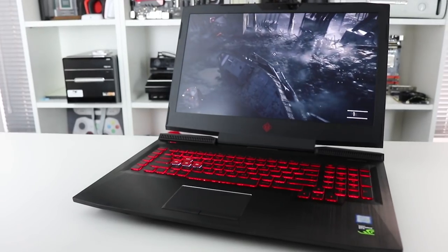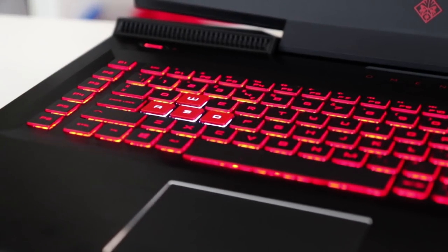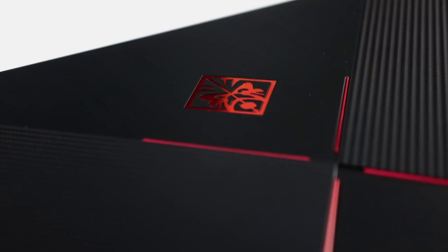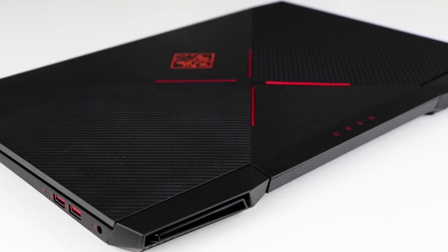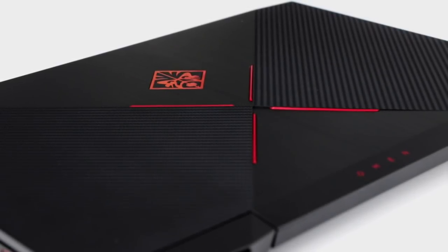I have two laptops from Omen by HP here, who have sponsored this video. Both of these machines feature equivalent gaming hardware to that big desktop PC we built way back when. On my left, the new 17-inch Omen with an i7-7700HQ and a full-fat GTX 1060 with 6 gigs of VRAM. And facing off against it, the 15-inch Omen — smaller, leaner, lighter — the same CPU but with the Max-Q version of the GTX 1060 instead.